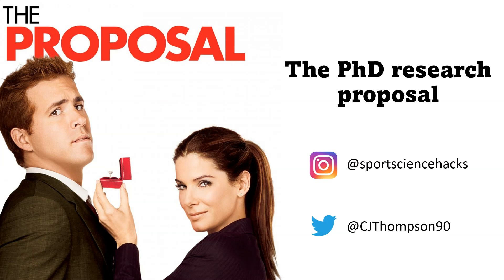That was my short video on completing a PhD proposal. If you'd like to learn more or want some feedback on your own proposal and aren't quite sure what you're doing, you can get in touch at SportsScienceHacks on Instagram and CJThompson90 on Twitter. Thank you for listening and I'll speak to you again soon.